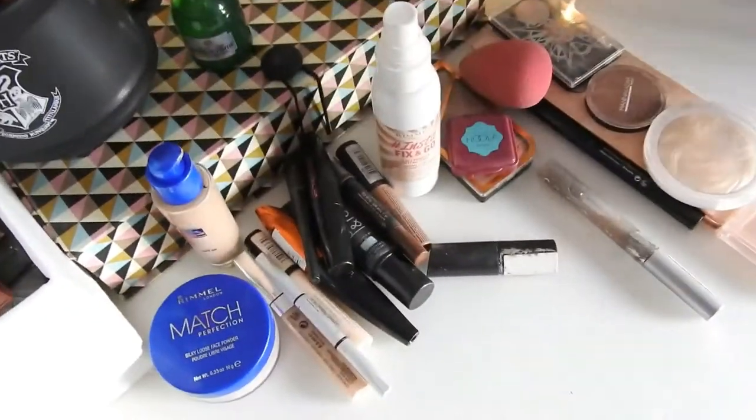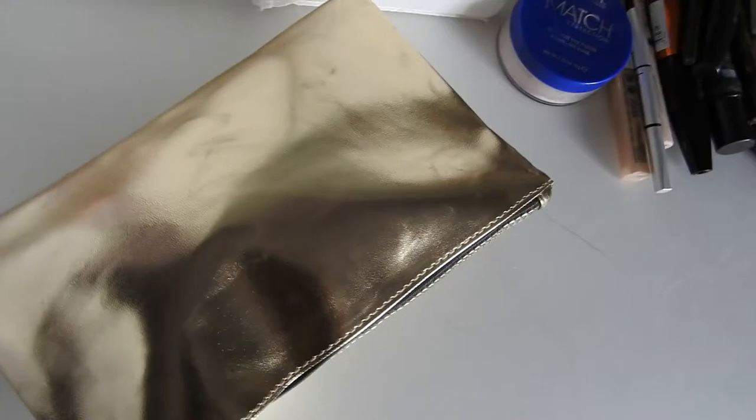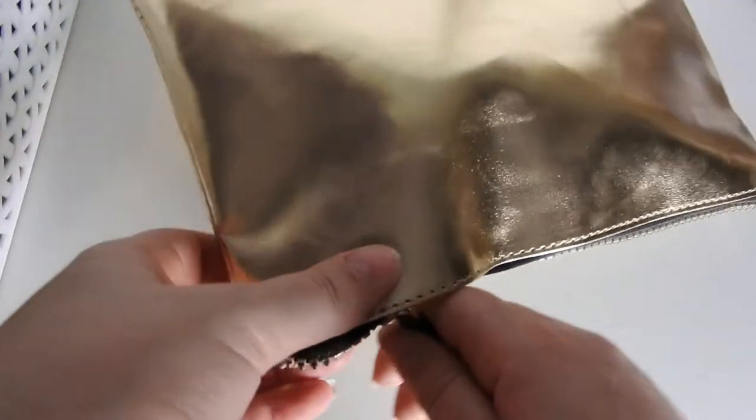And there is my Hoola Benefit bronzer as well — it's only like a sample size one, but that's it. That is it for this bag. Let's move on to the next one. This bag came with a Harry Potter bag and I've obviously just chucked some things in it that I don't need anymore. I'm going to try and balance the camera again.